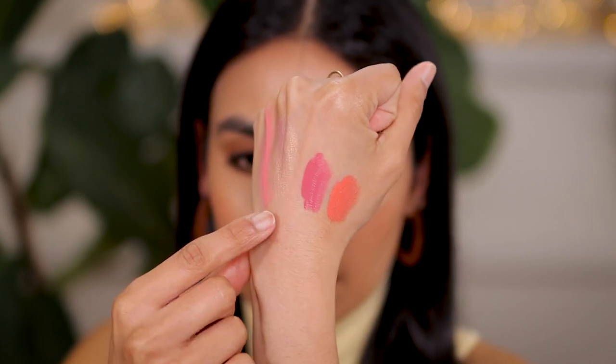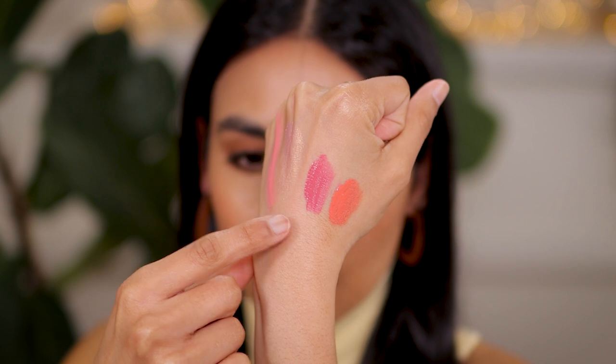I also want to quickly mention the Rare Beauty blushes. I've really been enjoying two specific shades — Grace and Joy. Grace is this perfect mauve tone for my skin, incredibly flattering, and I'm obsessed more with the color than the formulation. I couldn't find any other cream formulation with this exact shade. Joy is a dewy finish, and Grace is a matte finish. I've been enjoying both colors so much. I have a whole video on these.